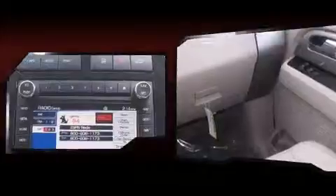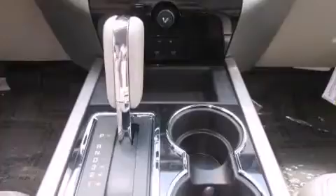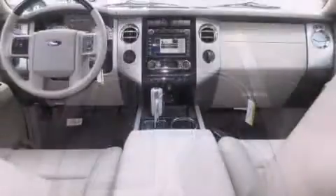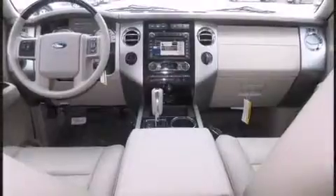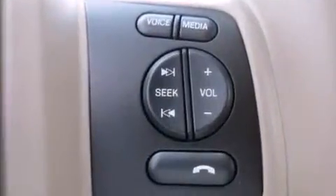You and your passengers will enjoy the stereo system, which includes a CD player with MP3 capability and seven speakers, enhancing the audio experience throughout the interior. Ford also prioritized safety and security by including traction control, brake assist, and four-wheel disc brakes with ABS.